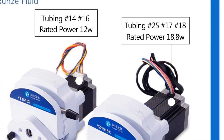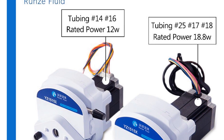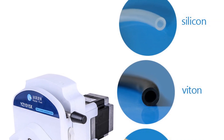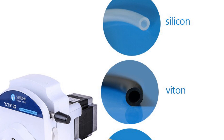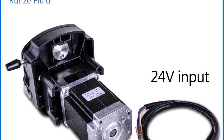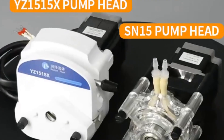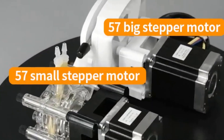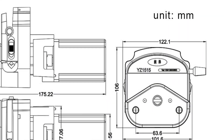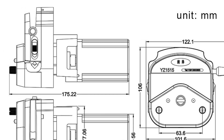The 1515X peristaltic pump is suitable for medical, laboratory, biochemistry, and university applications. Its white color and easy-load, easy-replace tube feature make it user-friendly and efficient. In summary, the 1515X peristaltic pump is a reliable and high-performance metering pump. Its easy-to-use design, accurate flow rate, and sturdy construction make it suitable for various industries and applications. Whether you need precise liquid metering for medical purposes or laboratory experiments, this pump delivers quality and reliability.